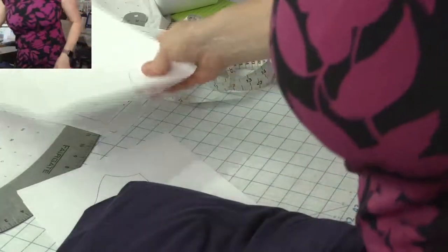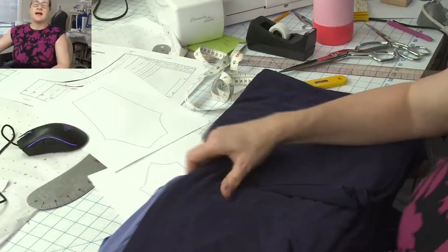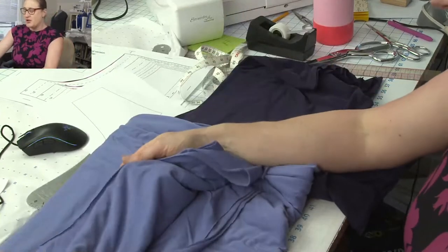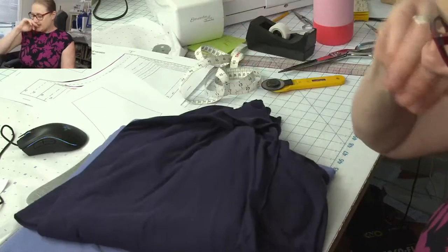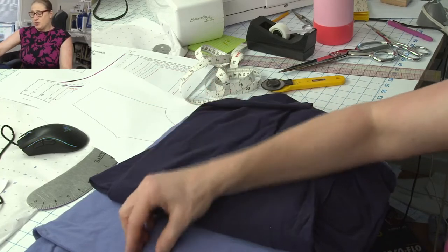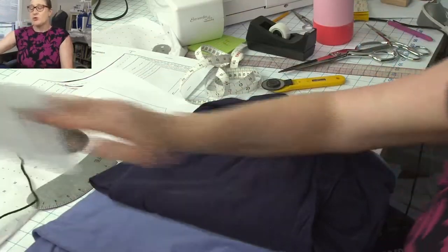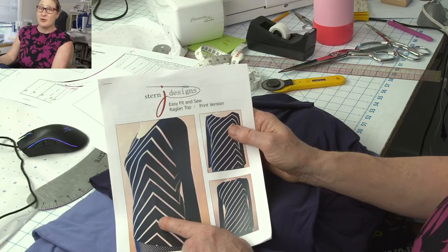I'm going to be working with these two Tencel knits that were deadstock from Eileen Fisher. I love her clothes — so casual and pretty — so when I saw these were Eileen Fisher fabrics I had to get them. I think I'm going to make the lighter color my sleeve and the darker navy for the front and back. Since I'm working with solids I don't have to match any plaids or stripes.